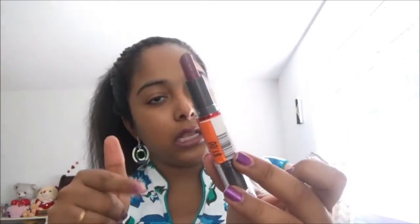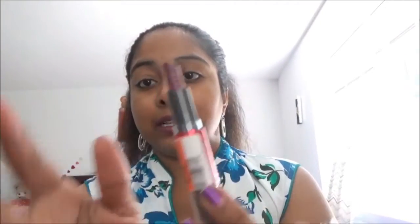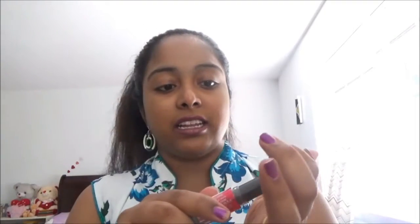This is also a CoverGirl lipstick. This shade looks like this on one side, and the other side looks like a light pink color lipstick.